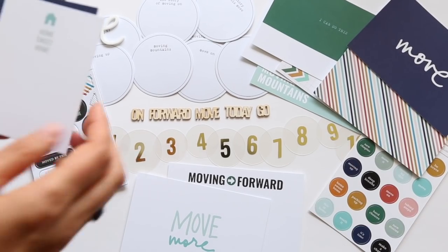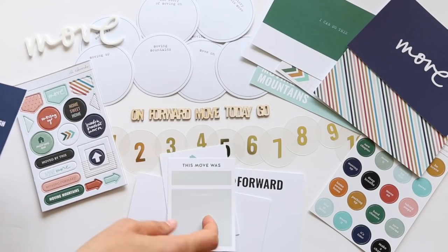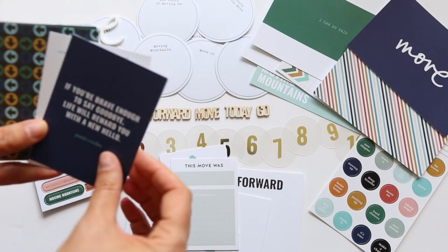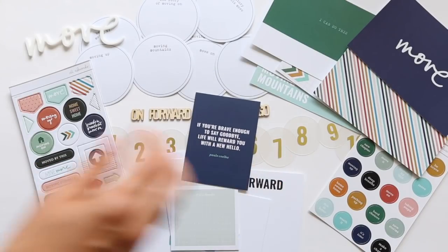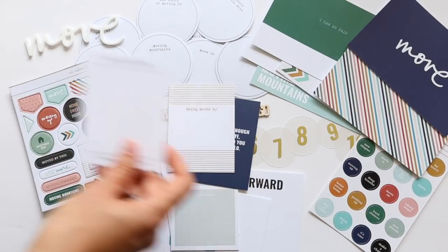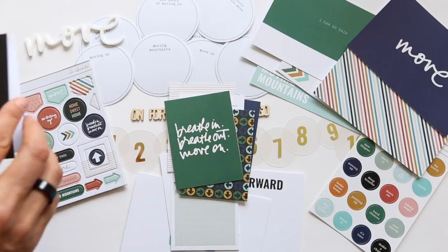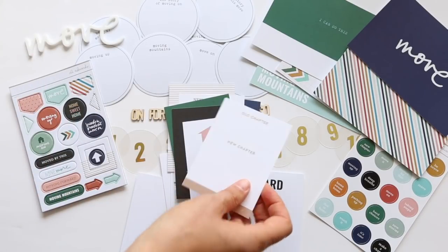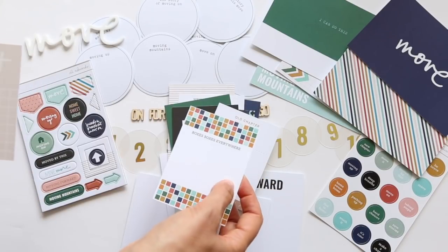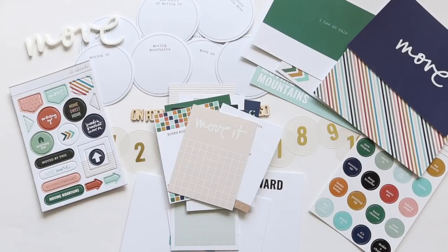For the three by four cards, we've got: home sweet home, 'this move was blank' with details on the bottom, 'if you're brave enough to say goodbye, life will reward you with a new hello' — love that — being moved by, new adventures, letting go and moving on, some arrows, breathe in breathe out move on, 'it won't be easy but it will be worth it,' moving up, old chapter and new chapter, boxes everywhere, and move it. The goal with these kits is to help support and inspire you to tell a variety of different kinds of stories.